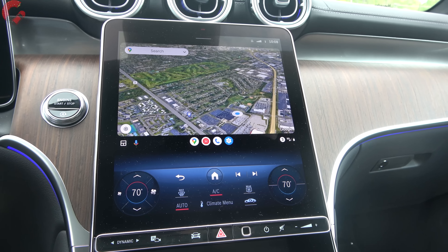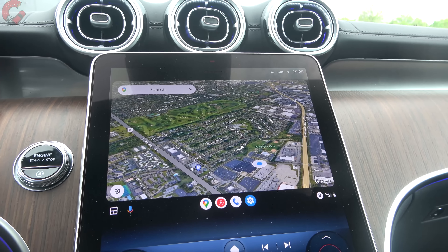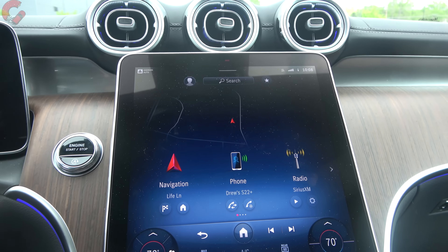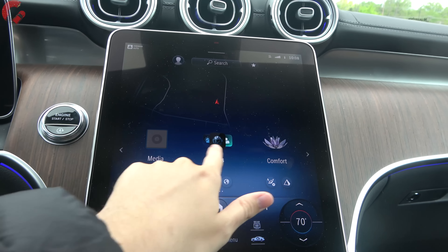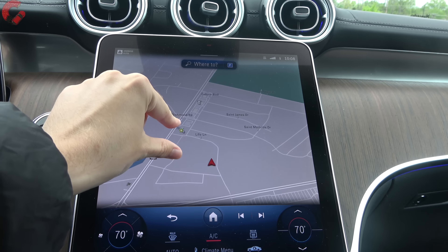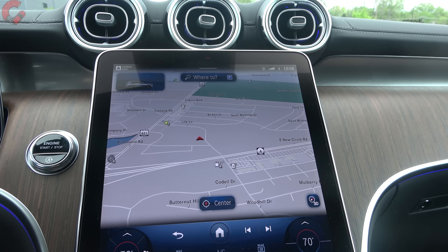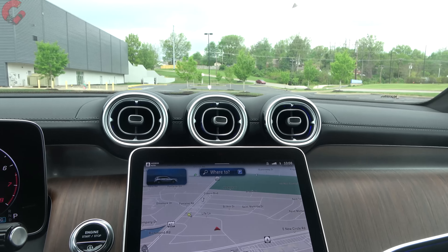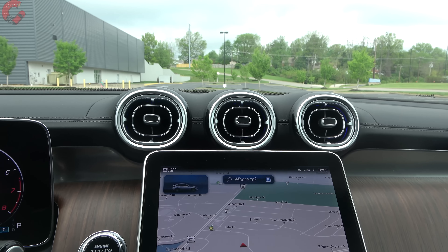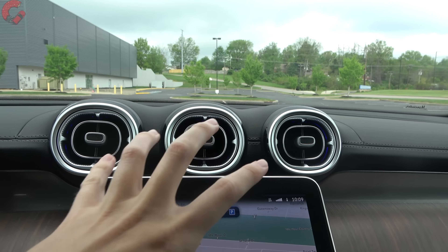The infotainment runs the brand-new MBUX system with wireless Android Auto and wireless Apple CarPlay. The MBUX interface looks the same as other Mercedes models, just bigger and smoother. Built-in navigation with augmented reality is available. Mercedes' 64-color ambient lighting is exceptional — found throughout the vehicle including the round vents, door trims, and running down the console.